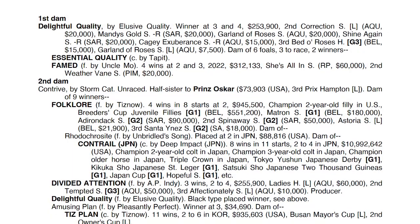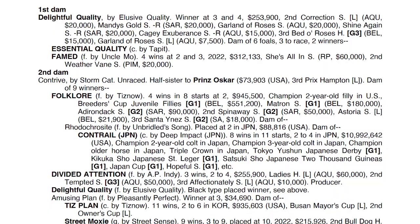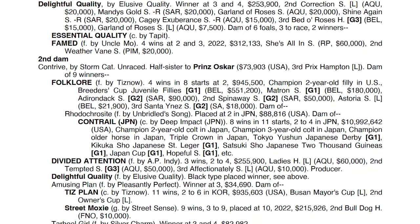One of the best things about Essential Quality is his female pedigree. He has a great race record, but his female pedigree is enormous, and that was one of the reasons why we were drawn to breed to him and buy mares in foal to him as well.